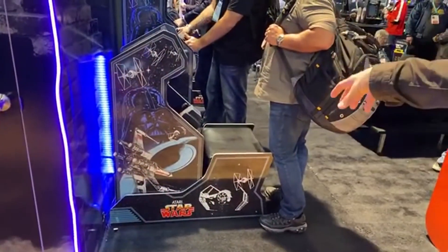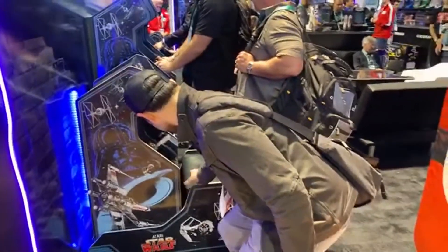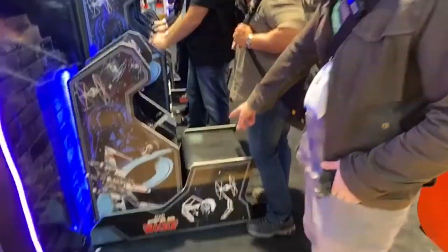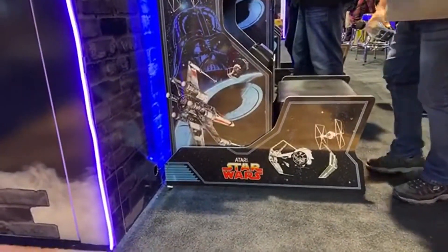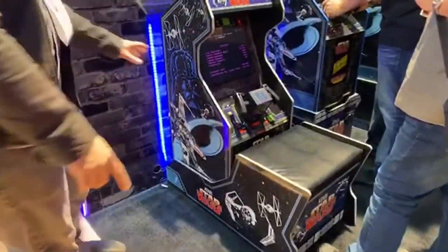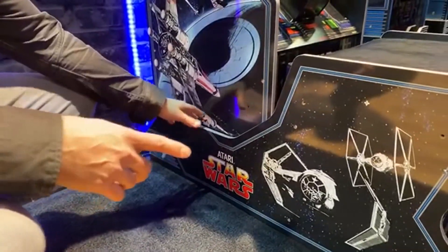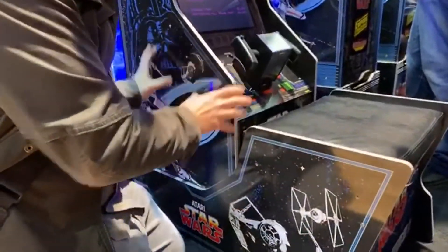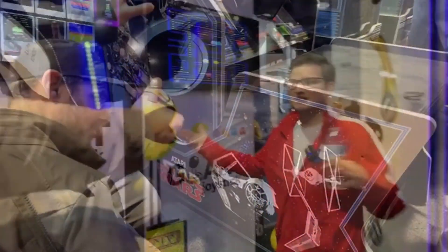We also got another look at the Star Wars seated accessory. It looks really great — it sits very flush against the body of the cabinet, the artwork flows seamlessly with the cabinet's artwork, and it comes with a nice plush cushion that looks like a leather-finish material. If you already own the Star Wars cabinet, this feels like a definite must-have accessory.